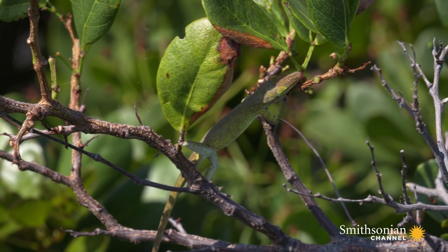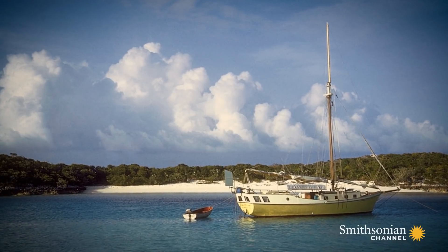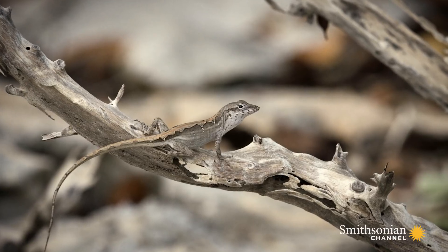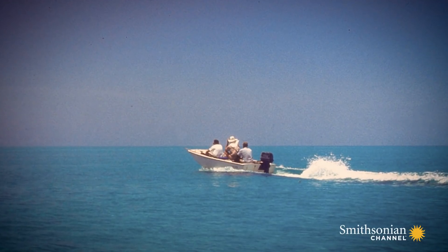In the 1970s, ecologist Tom Shainer found small islands without anoles, and he added anoles to study how populations grow, shrink, and eventually go extinct.